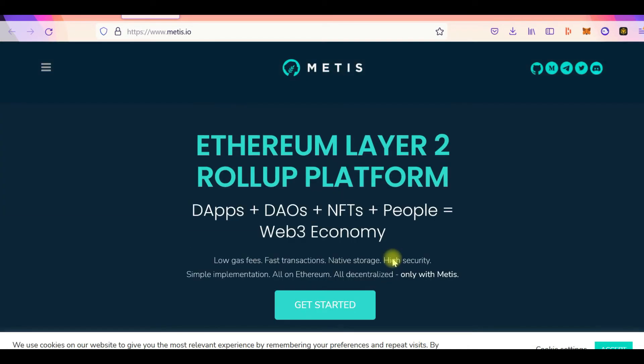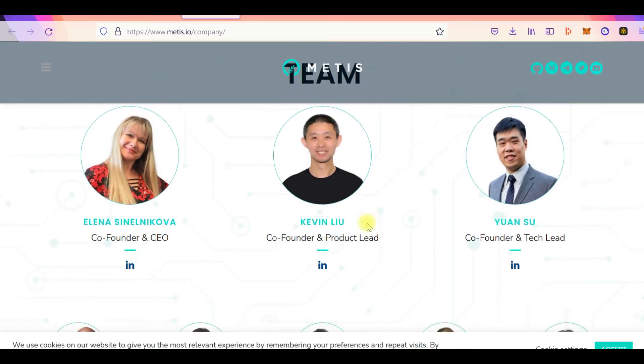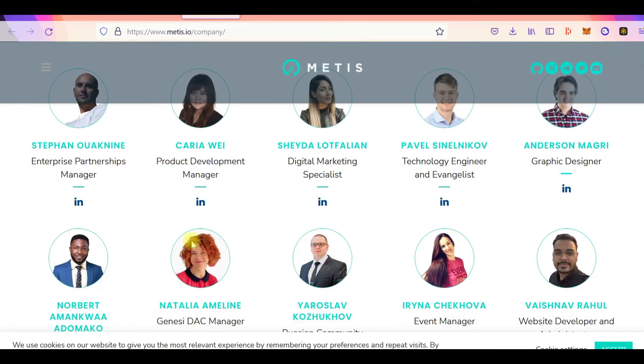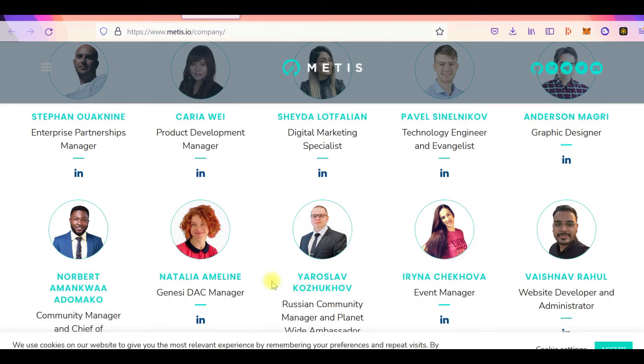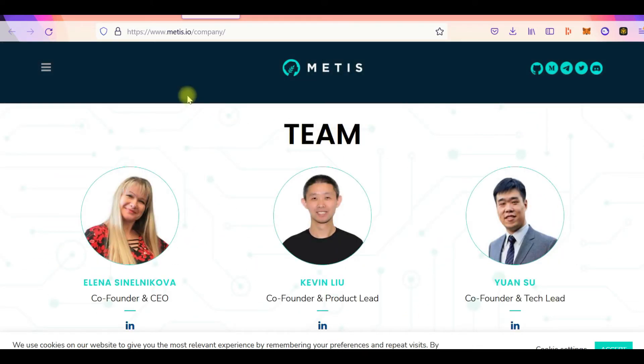An interesting fact is that the founder of Ethereum is Vitalik — and Vitalik's mom is part of the Metis team. She's also a co-founder of Metis. She is, I believe, the founder of Crypto Chicks, a group of women who teach about blockchain and programming. So Metis has good hype going for it.